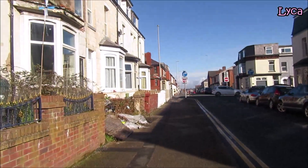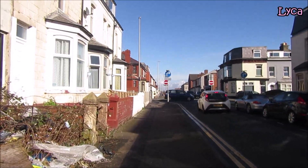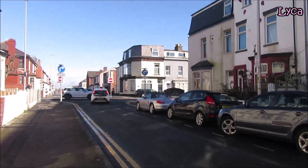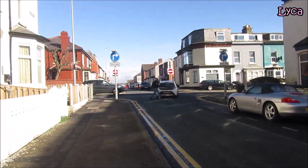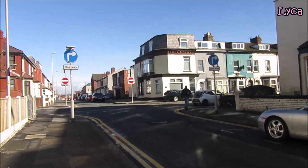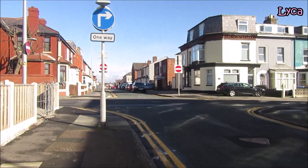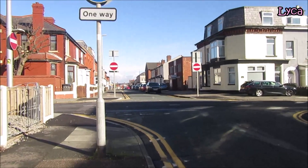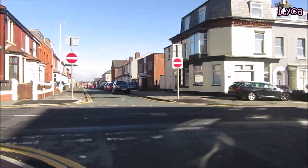A few guest houses down here as well, just past the Edinburgh and the Sunhaven. When you come to Blackpool you can find little hotels and guest houses on most of these smaller streets and they look really nice. You don't always have to stay close to the prom.